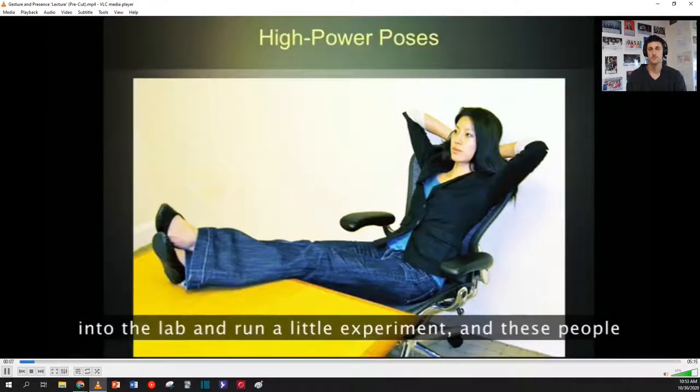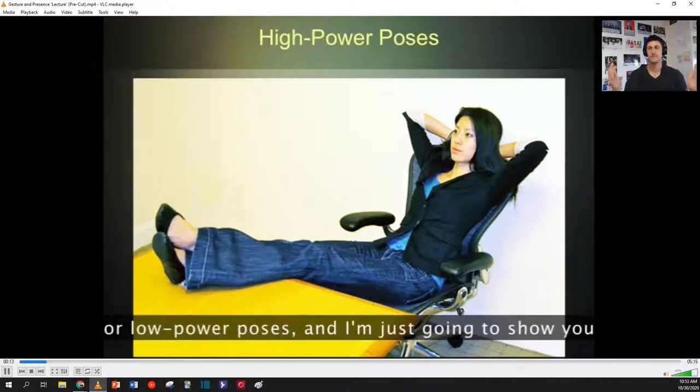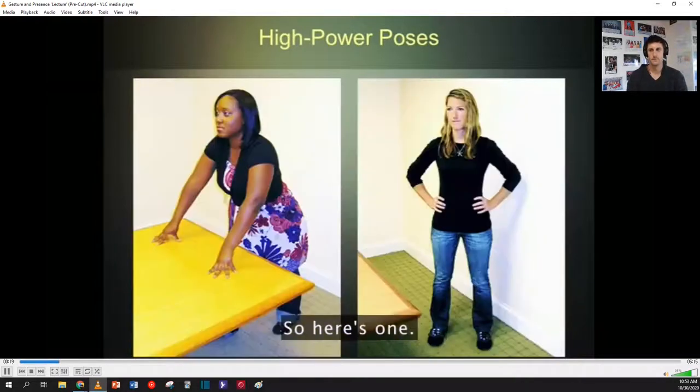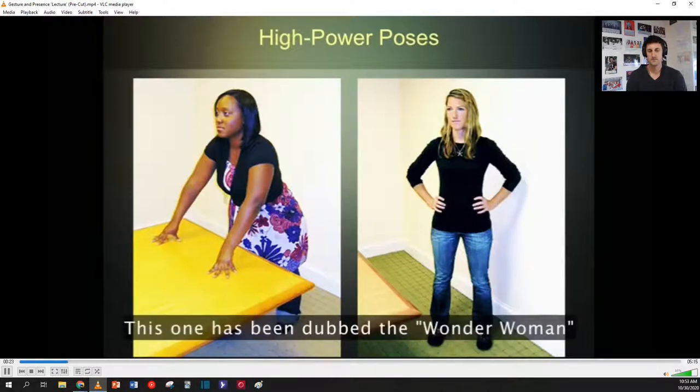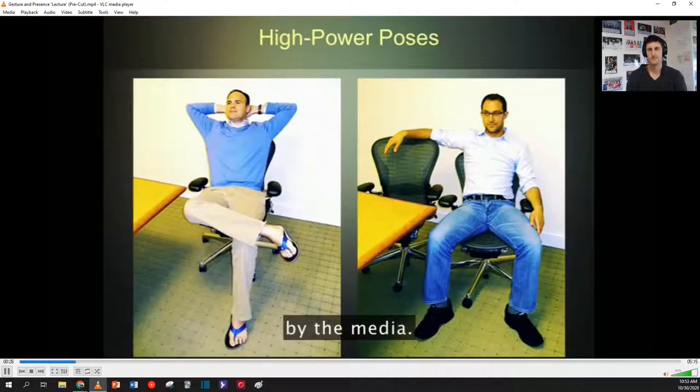This is what we did: we decided to bring people into the lab and run a little experiment. These people adopted for two minutes either high power poses or low power poses, and I'm just going to show you five of the poses, although they took on only two. Here's one — a couple more. This one has been dubbed 'the Wonder Woman' by the media.